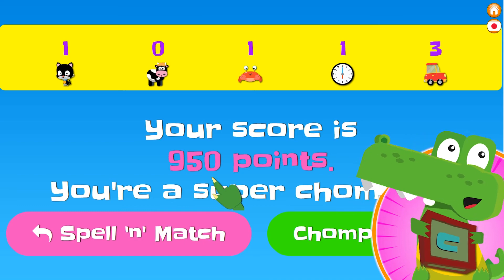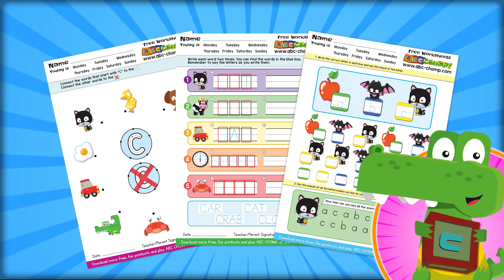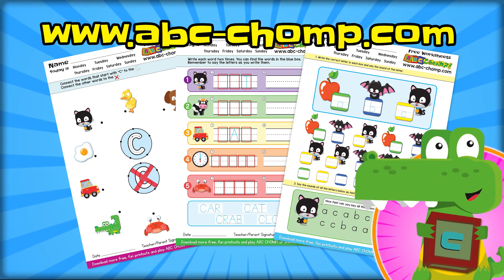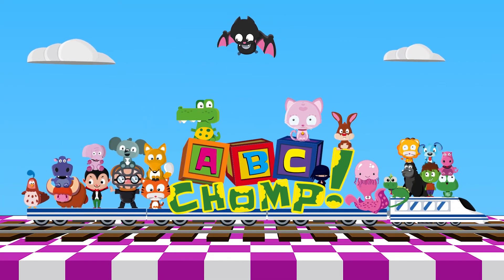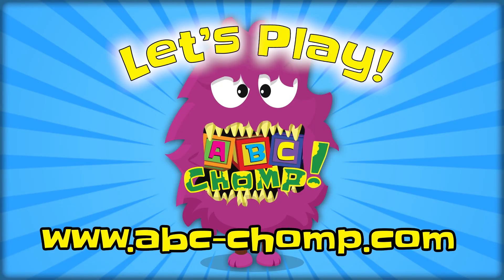Can you get more points than 950 when you play ABC Chomp? I think you can. And after you play ABC Chomp, don't forget to get the free worksheets. You can practice reading and writing all the words that start with the letter C. Okay, see you again. Goodbye. ABC Chomp! Bye.